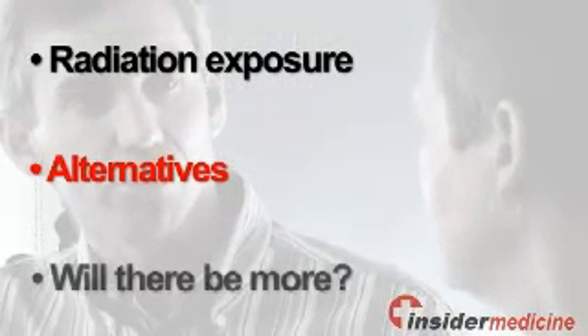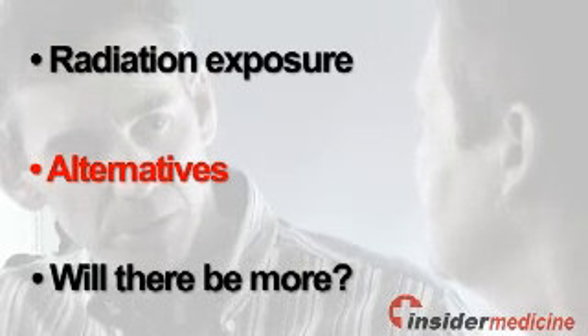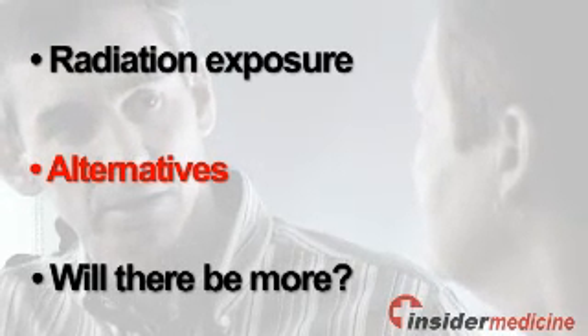How much radiation will I be exposed to with this procedure? Are there other tests that might provide the same information with less radiation? And will this test need to be repeated? And if so, is there a concern regarding accumulating radiation?